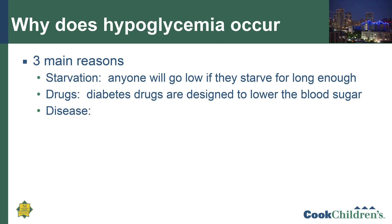Why do people get hypoglycemia? There are three main reasons. The first is starvation — anyone will have a low blood sugar if starved long enough. A normal newborn can go 12 to 15 hours; a one-year-old, 15 to 18 hours; a five-year-old, 24 hours; a ten-year-old, 48 hours; and a normal adult could probably go 72 hours. Another reason is drugs — specifically diabetes drugs designed to lower blood sugar, or insulin, if given too much. And of course, the main reason we're here today is disease.